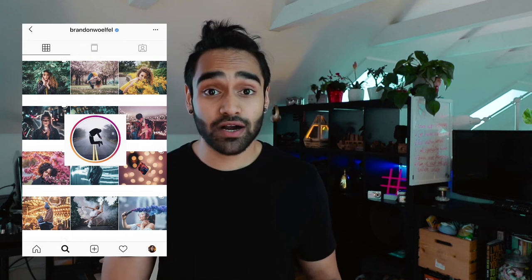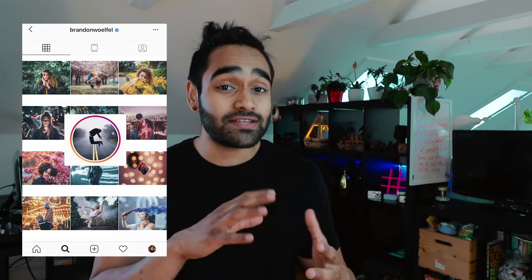Tip number two is finding a theme, and my favorite example would be Brandon Wolfie. He is a portrait photographer, but his theme is very clear. It's bright colors — he shoots in low light, and it's always got this beautiful bokeh in the background and just buttery goodness. The theme could be the way you edit, the way you shoot, what you shoot, and the way you organize your pictures.